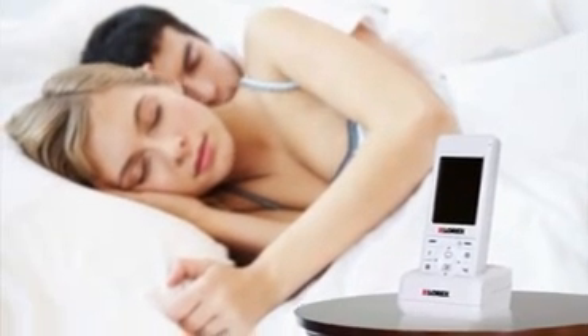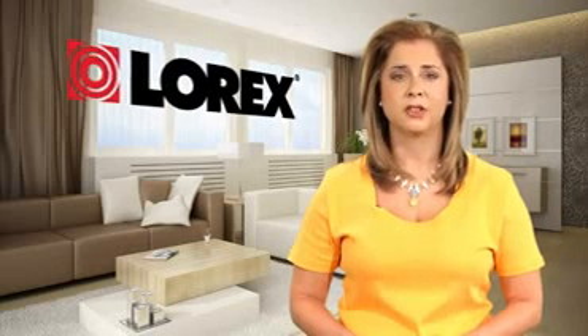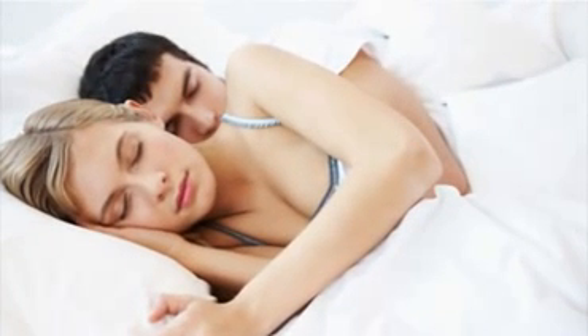Sound-activated alerts instantly turn on the monitor screen and audio upon detecting a baby's light whimper to loud cry, depending on the sensitivity level you choose. There's also a power saving mode, which allows you to listen in while keeping the monitor screen turned off to conserve battery life and ensure you get a restful sleep.